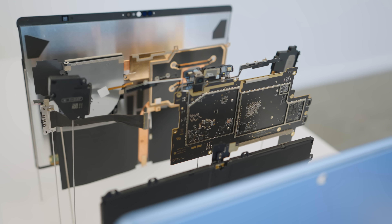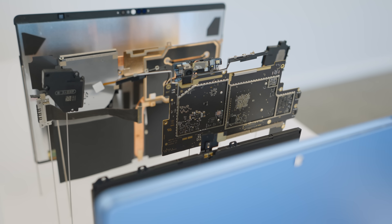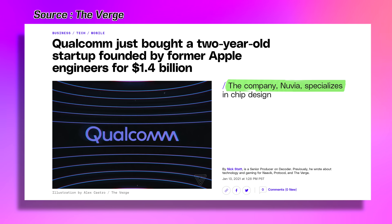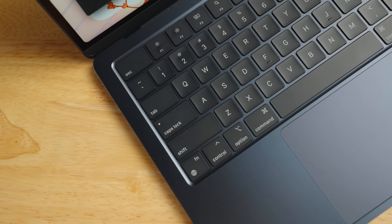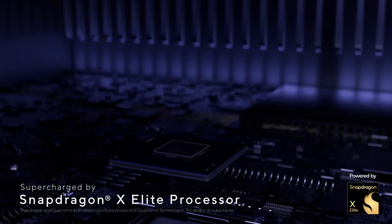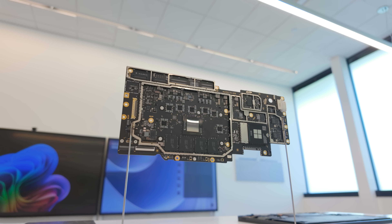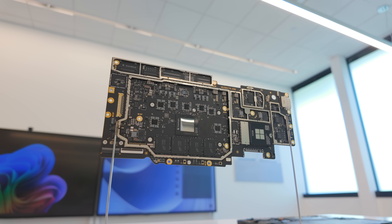How does the X Elite actually deliver this kind of performance? Part of this is thanks to a bigger, much more aggressive design compared to the 8CX chips that came before. Qualcomm built the X Elite after acquiring Nuvia and directly integrated these powerful CPU cores. Take the Apple M3 in the current MacBook Air — it has four performance cores and four efficiency cores. Well, the X Elite actually has 12 full performance cores. Technically they're split into three clusters, one of which is more power optimized, but effectively it is a lot of raw horsepower.